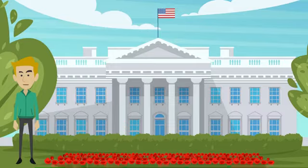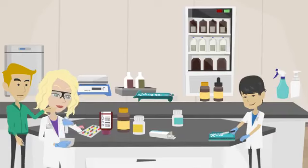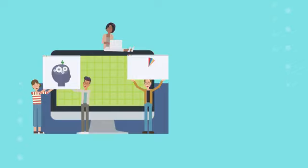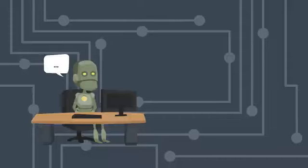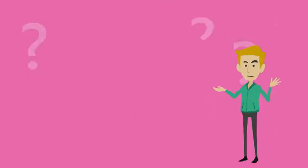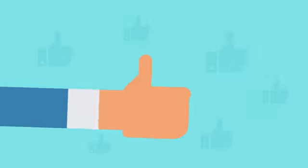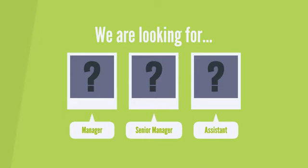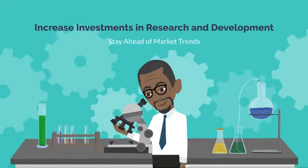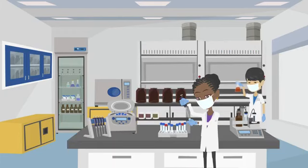In the United States, students have a wide range of options when choosing their college majors. Some students pursue STEM fields — science, technology, engineering, and mathematics — while others choose non-STEM majors such as the arts, humanities, and social sciences. STEM majors have become increasingly popular, with many students drawn to the potential for high-paying jobs and the opportunity to make a difference through scientific research and innovation. These majors require a strong foundation in mathematics and often involve extensive laboratory work and research projects.